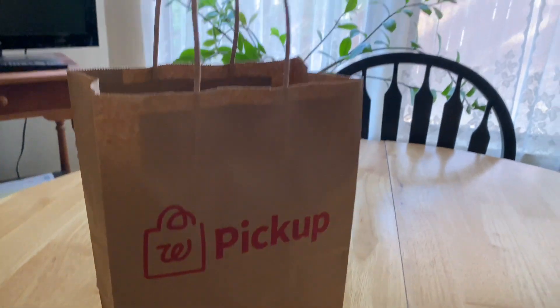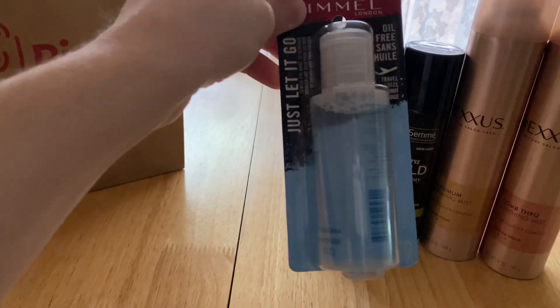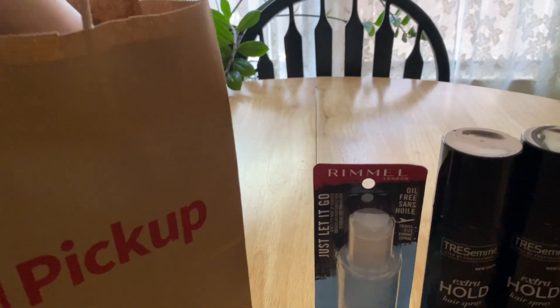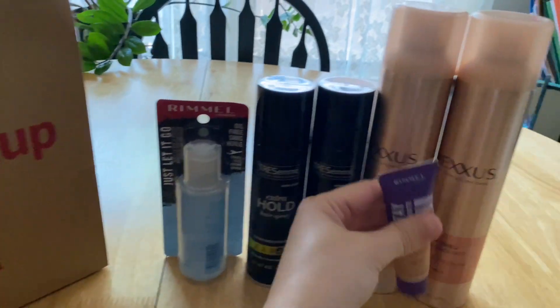Then I purchased one of these Rimmel makeup removers — again, probably going to my grandma. This whole order is going to my grandma now that I think of it, but I don't mind. It was free before tax. Then I got one of these Rimmel foundations — again, going to my grandma probably.